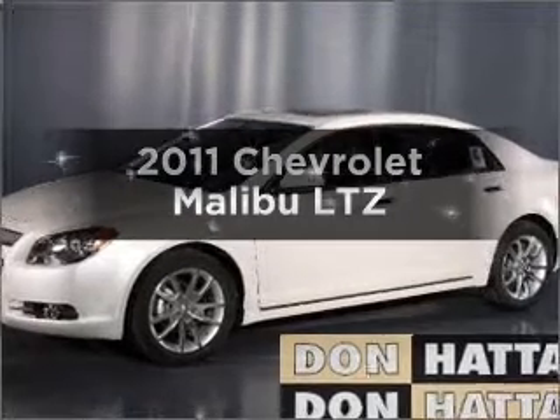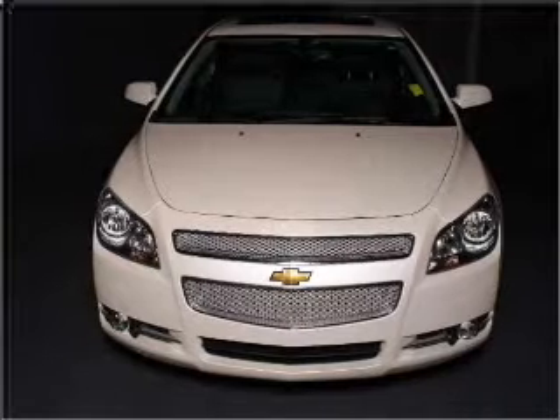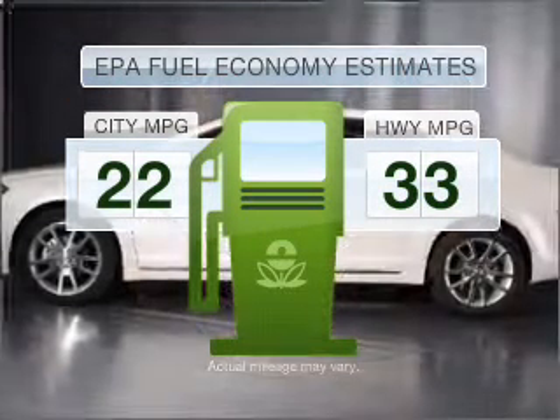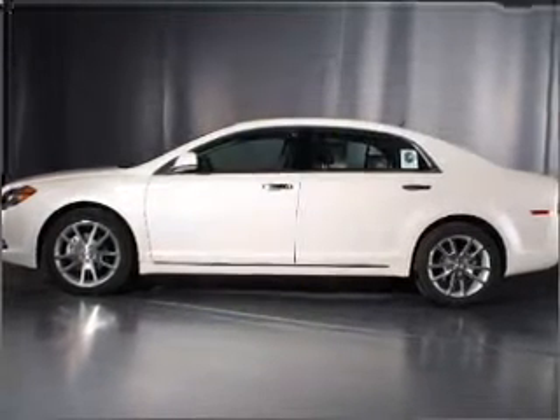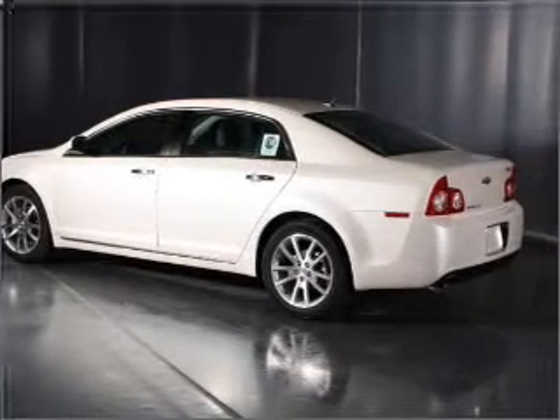Introducing the 2011 Chevrolet Malibu — everything you need under one roof with this great vehicle. Better gas mileage means better long-term driving, and this ride delivers with a great low fuel consumption rate. With a solid six-cylinder engine that responds smoothly to its six-speed automatic transmission.